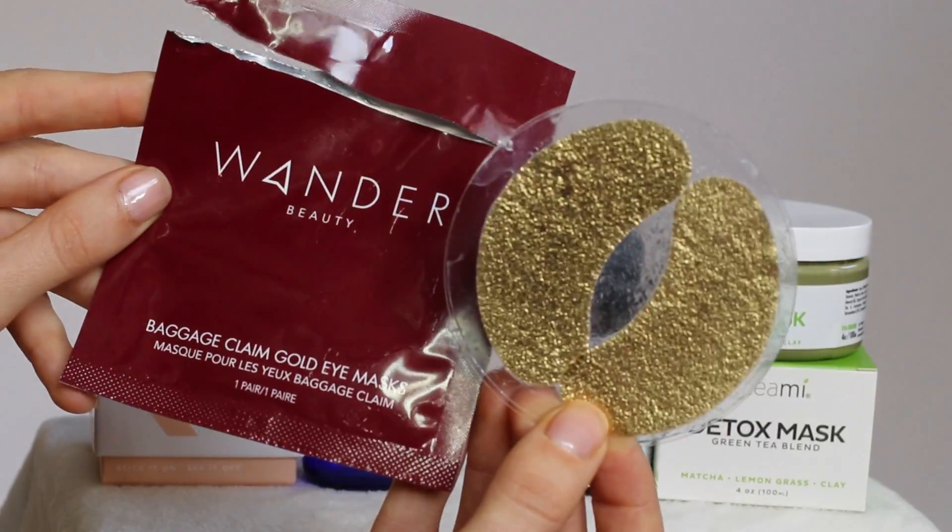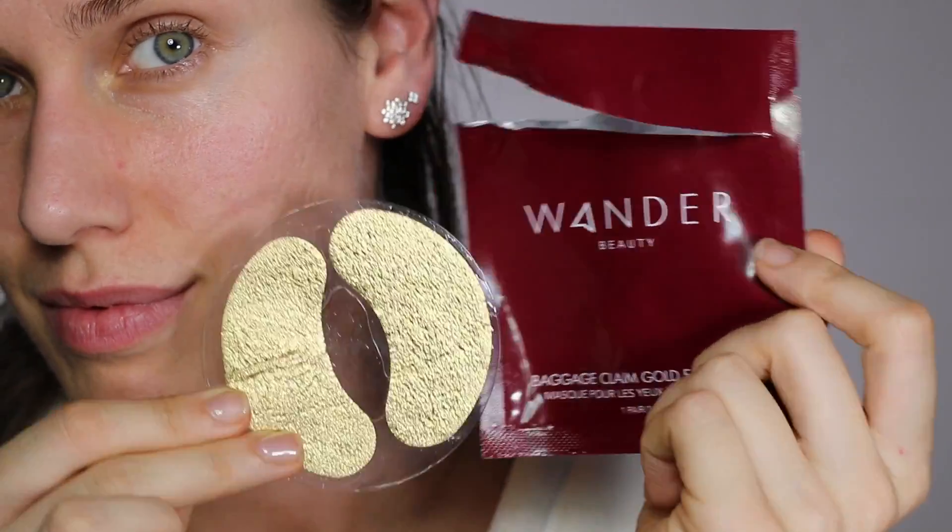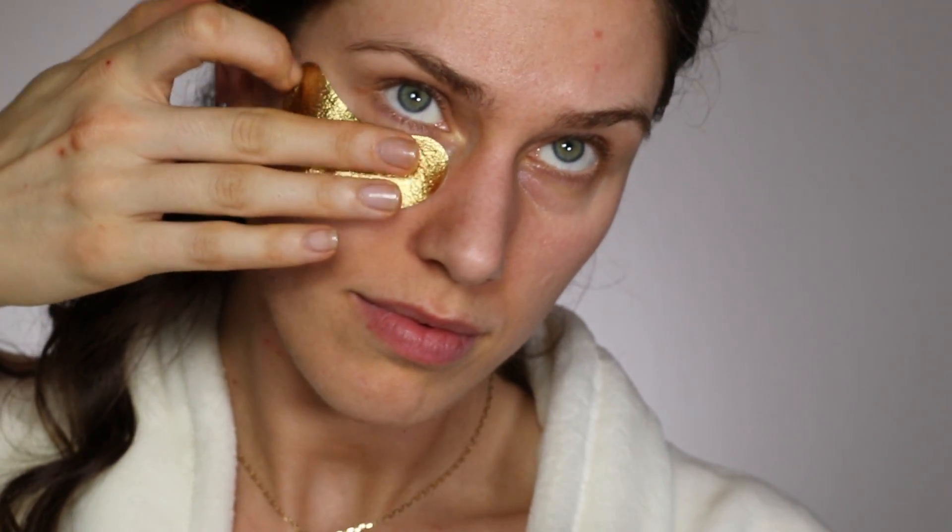What I am currently using are these Wander Beauty eye patches — the 24-karat gold eye patches. I actually put them in a cold environment, such as a skincare fridge or refrigerator, just to cool them down before I put them on my eyes. This is not an everyday occurrence. They make me feel bougie, especially if I've had a horrible night's sleep or my skin just looks rough after getting off a plane. When you break down the price, they're about $5 per package, so they are a pretty penny.